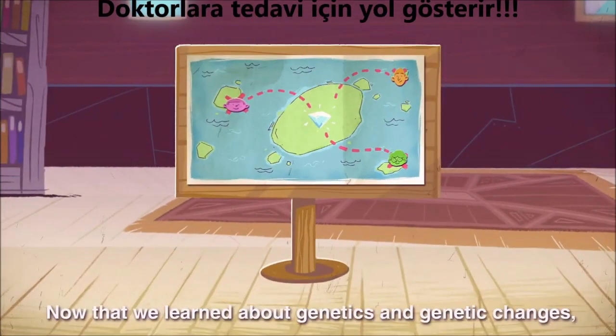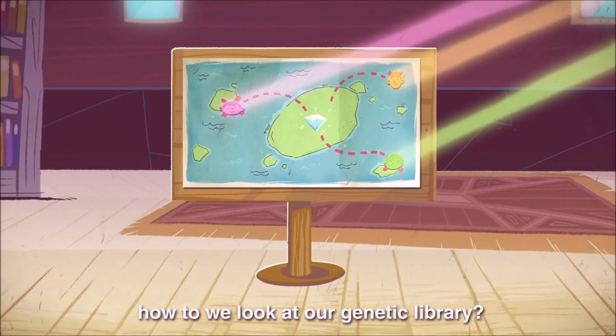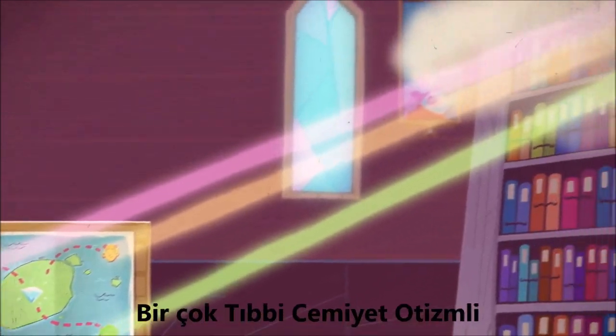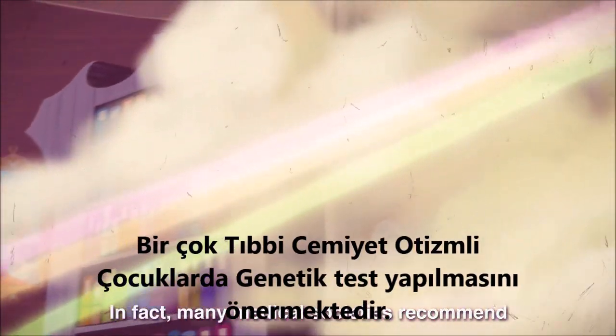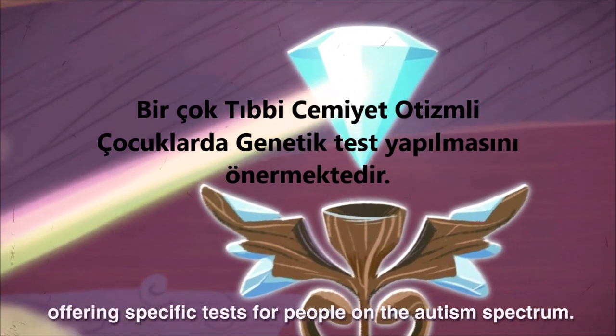Now that we learned about genetics and genetic changes, how do we look at our genetic library? With genetic testing. In fact, many medical societies recommend offering specific tests for people on the autism spectrum.